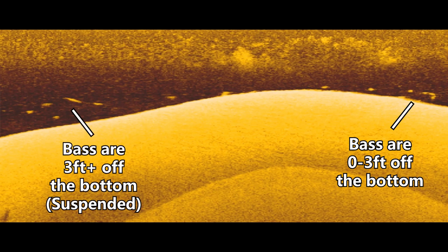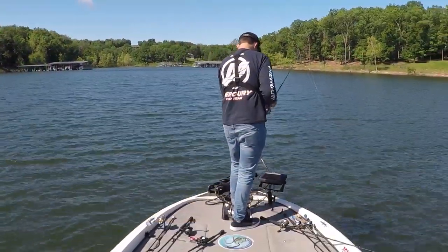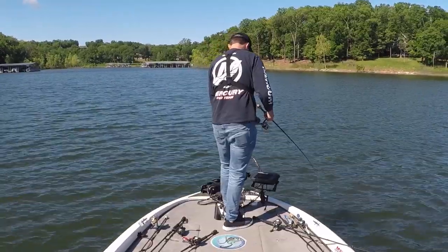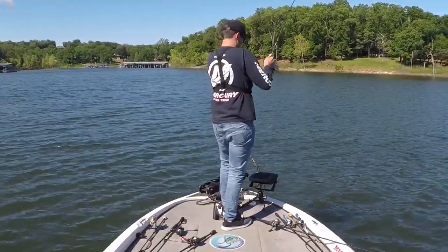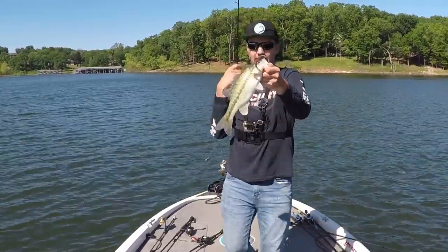On this spot I was catching the bass on the bottom on a shaky head, just dragging it over these points and getting some good spotted bass to bite. For the suspended bass I was catching them on a drop shot — I'd wait for these fish to swim underneath my trolling motor, drop vertically on them, and video game fish. I actually have a complete guide to video game fishing coming to the channel where you can learn how to catch fish using your front graph and a drop shot.